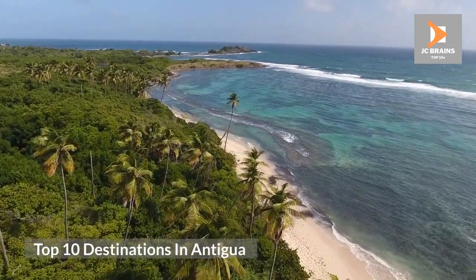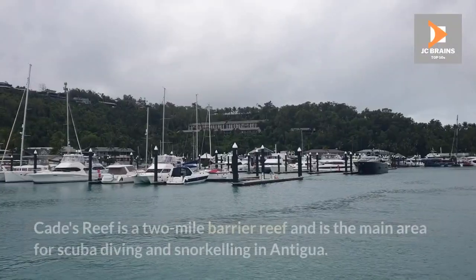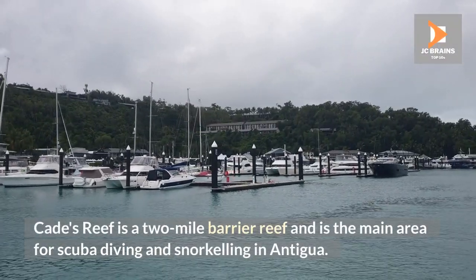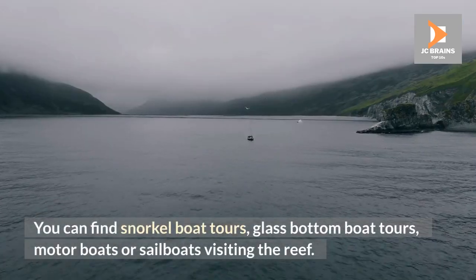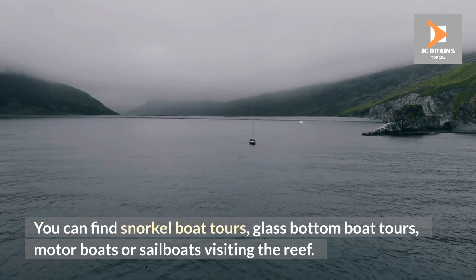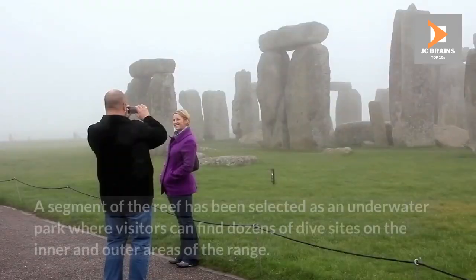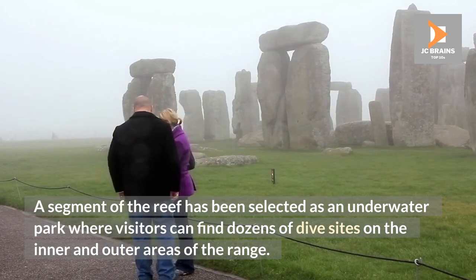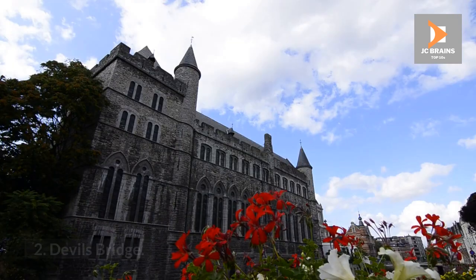Top 10 Destinations in Antigua. Cades Reef is a two-mile barrier reef and is the main area for scuba diving and snorkeling in Antigua. You can find snorkel boat tours, glass-bottom boat tours, motor boats or sailboats visiting the reef. A segment of the reef has been selected as an underwater park where visitors can find dozens of dive sites on the inner and outer areas of the range.